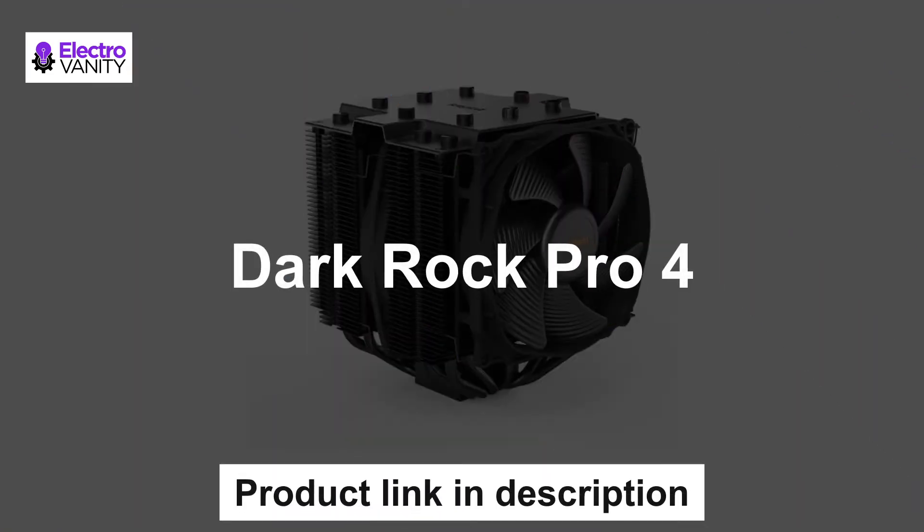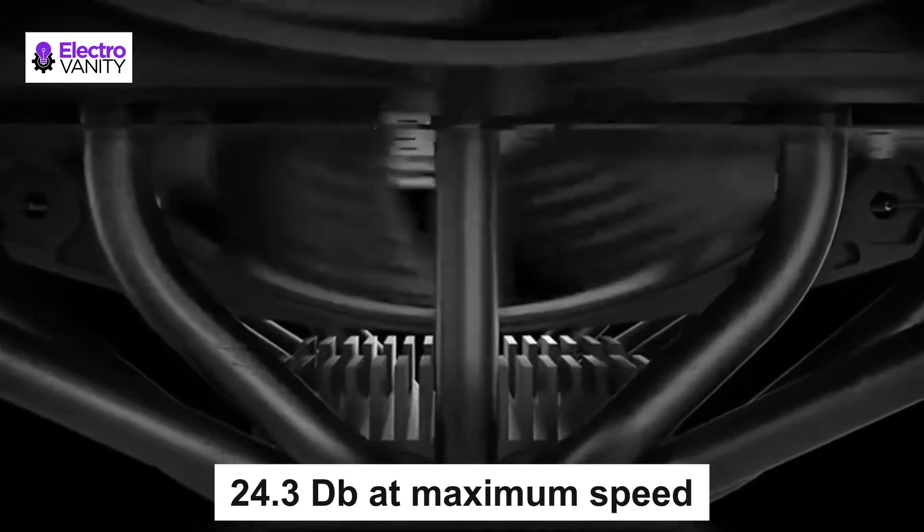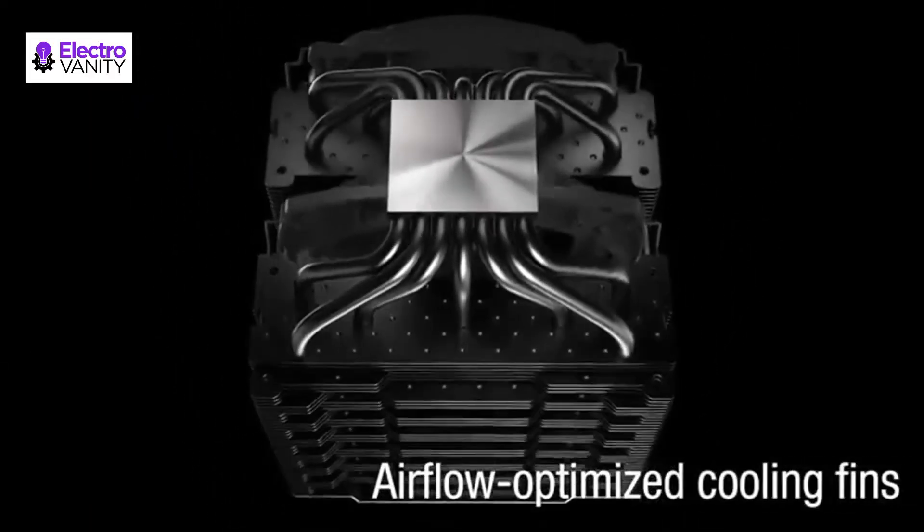The third one is the Dark Rock Pro 4. It has two virtually inaudible Silent Wings PWM fans, along with a funnel-shaped frame on the front fan for high air pressure. It achieves only 24.3 decibels at maximum fan speed and features seven high-performance copper heat pipes.